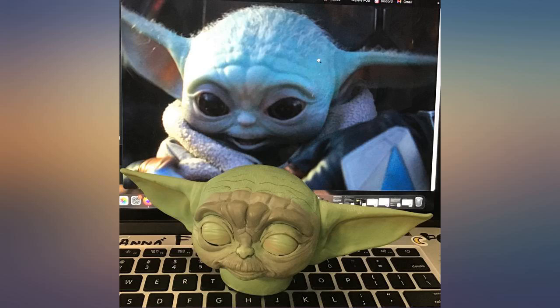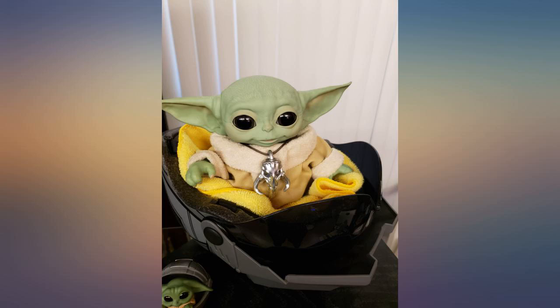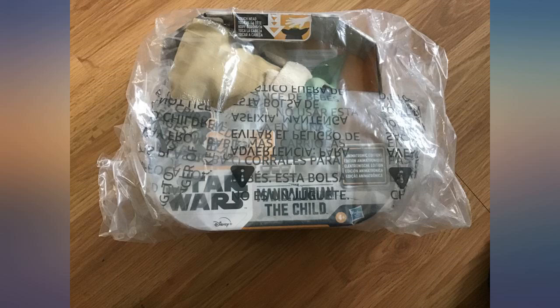You can tap his head, touch it, and he is very interactive. The servo motors are very quiet. I also bought a child-size bike helmet to use as his cradle. He is very adorable.